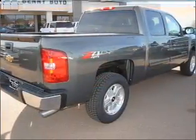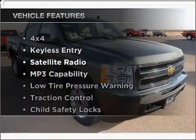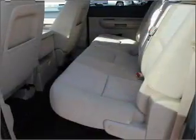You will appreciate the safety feature of anti-lock brakes. And with these notable features, you won't want to miss out on the opportunity to own this amazing vehicle. Call today to schedule a test drive.